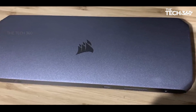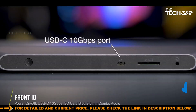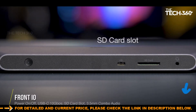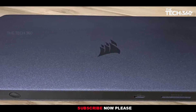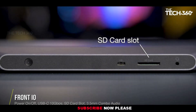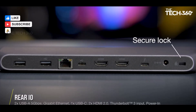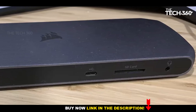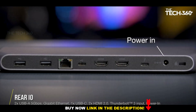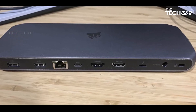Number five: Corsair TBT 100 Thunderbolt 3 Dock. The Corsair TBT 100 stands out not only for its premium design, which seamlessly blends into both office and gaming setups, but also for its exceptional capacity to accommodate a multitude of devices. With a sleek and sophisticated appearance, it enhances the aesthetic of any workstation. The dock is thoughtfully designed to provide a plethora of ports catering to diverse connectivity needs, including multiple monitors, headsets, and laptops.